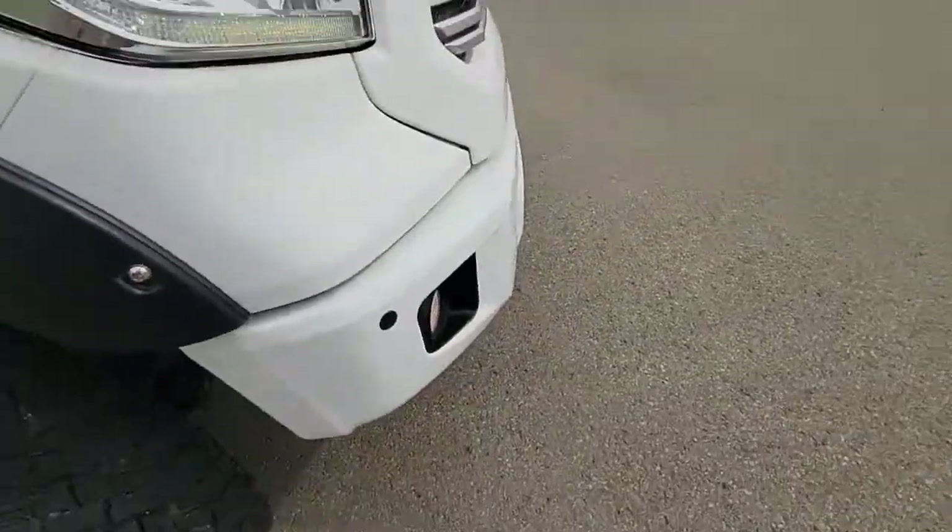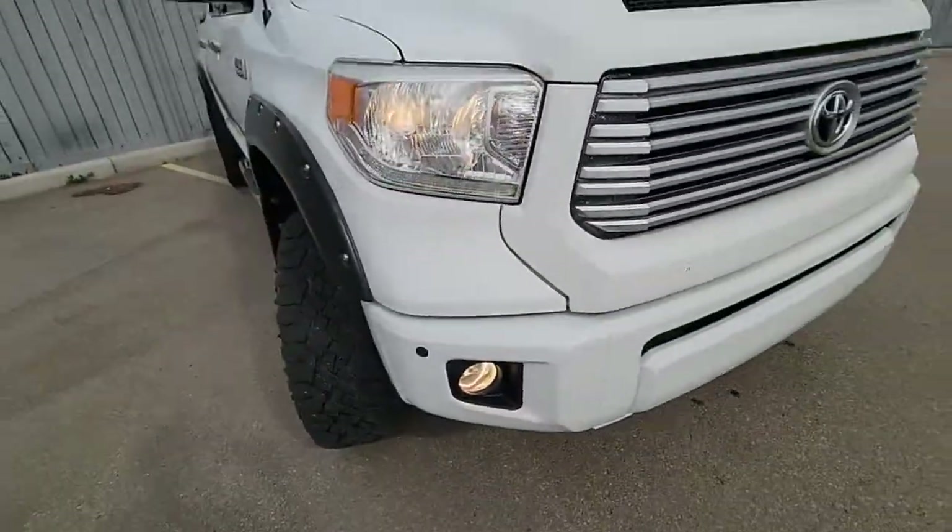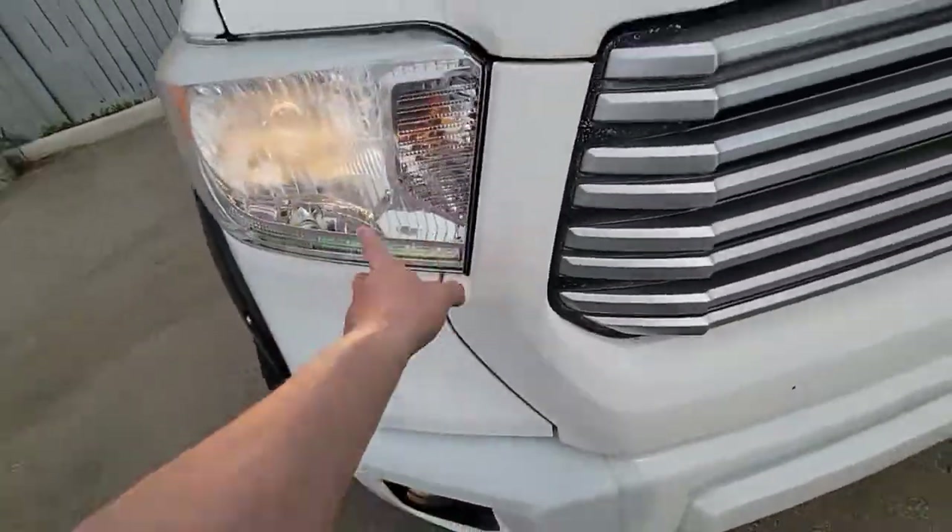Zooming in — headlights, fog lights, LED signals, and daytime running lights.